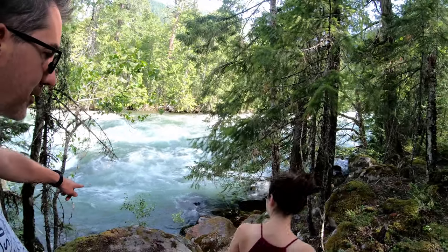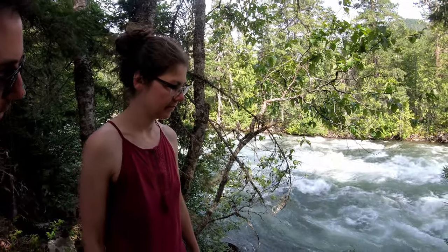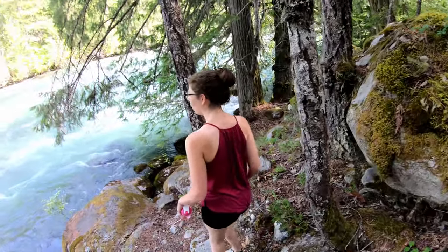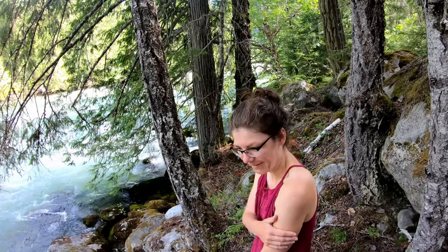Standing on the edge of that rock — feel cooler now? Oh, it's like a wall. I need my sweater. Since we're outside of the boundaries of the park, I'm going to see if I can get some drone footage of the really cool rapids.